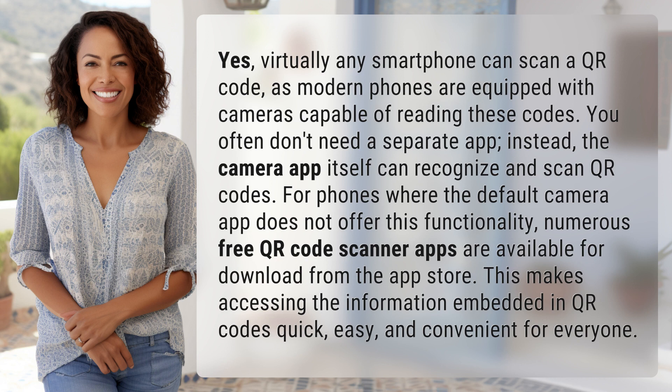For phones where the default camera app does not offer this functionality, numerous free QR code scanner apps are available for download from the App Store. This makes accessing the information embedded in QR codes quick, easy, and convenient for everyone.